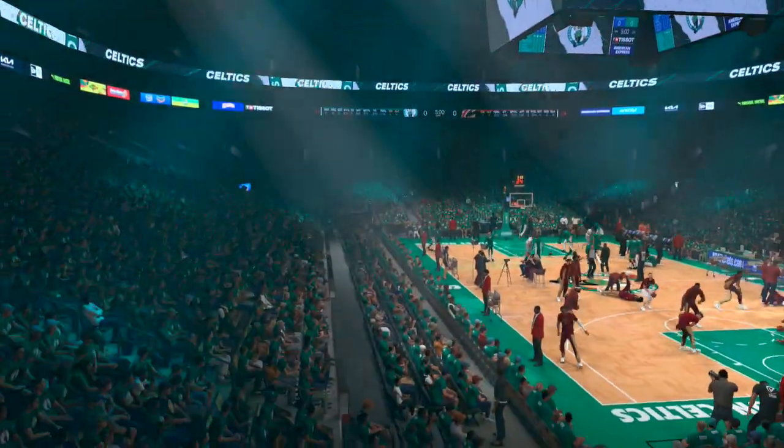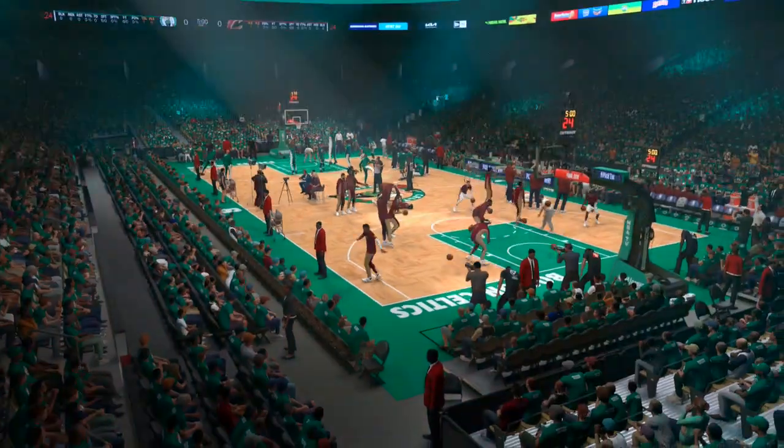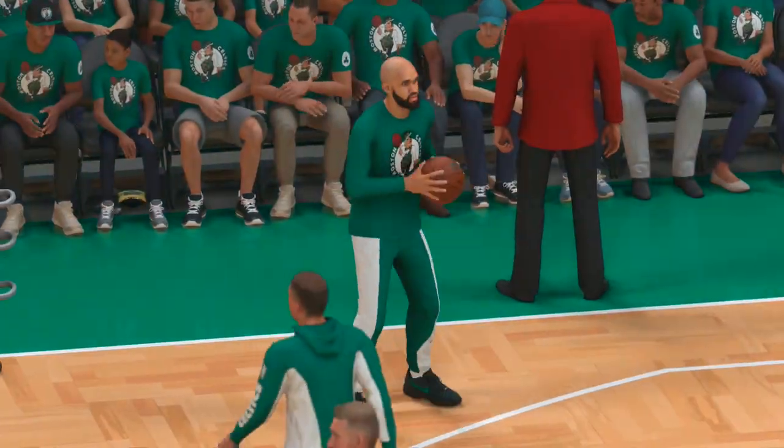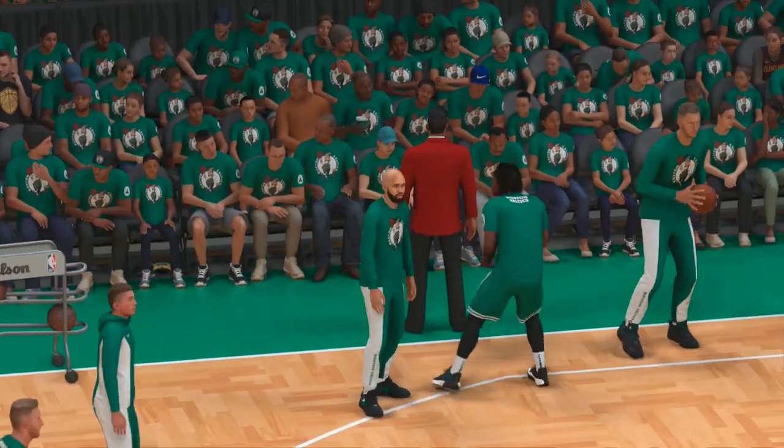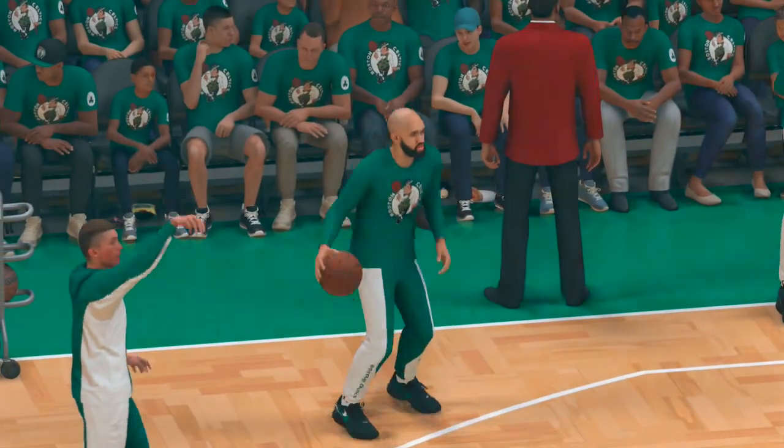In our matchup tonight, we'll see the Cleveland Cavaliers going up against the Boston Celtics here in Boston. Hello, basketball fans. Brian Anderson here courtside with Doris Burke and Grant Hill. Our reporter is Allie LaForce.